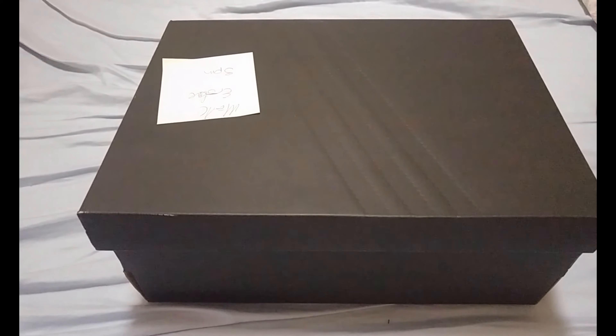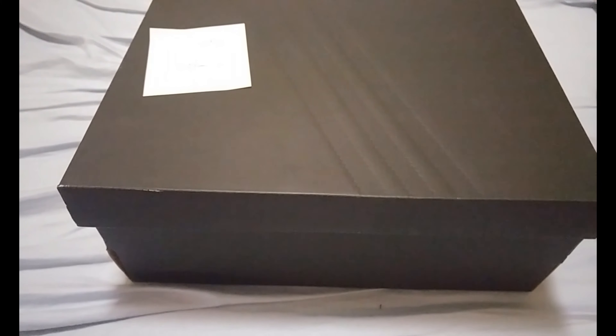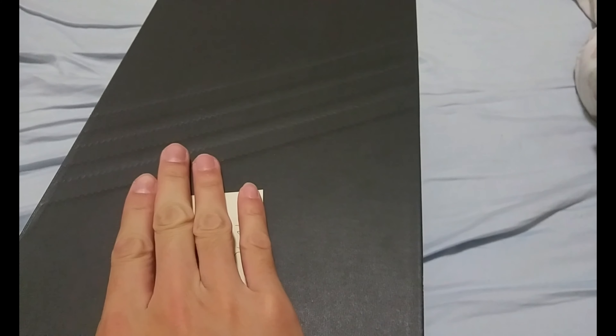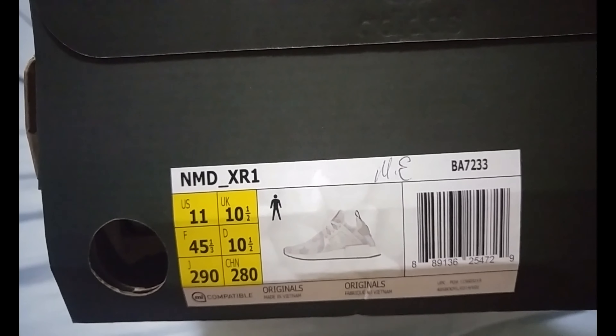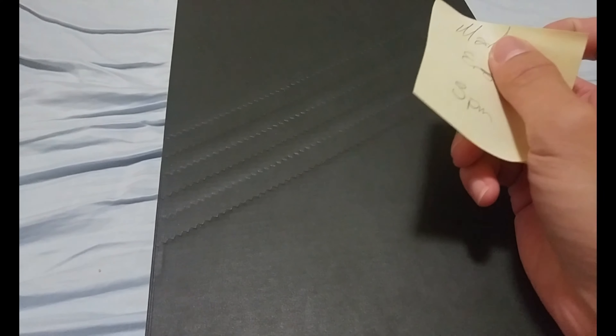What is up guys, today I'm back again with another video about sneakers. What I got for you guys today is a pair of NMD XR1s in the white triple white camo. I picked these up for retail — they sold out on adidas.ca ASAP, like all the sizes are gone.